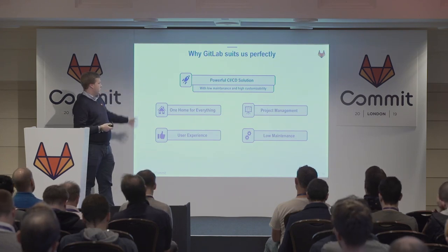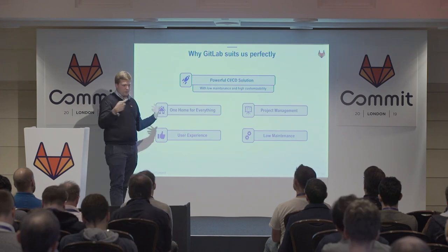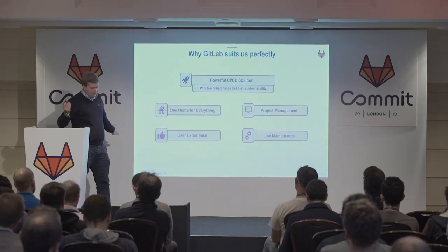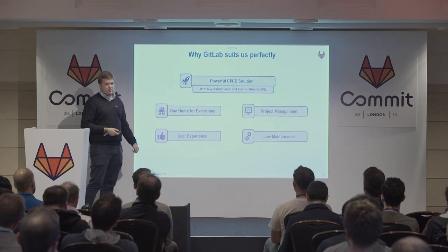It's one home for everything, so everyone knows where to find the information. Especially the product management knows what's happening — everything is visible. The user experience is perfect in my opinion. I love it more than clicking between two different tabs because of different tools. And our maintenance is really low, so we can keep focusing on building our product instead of struggling with our own infrastructure.